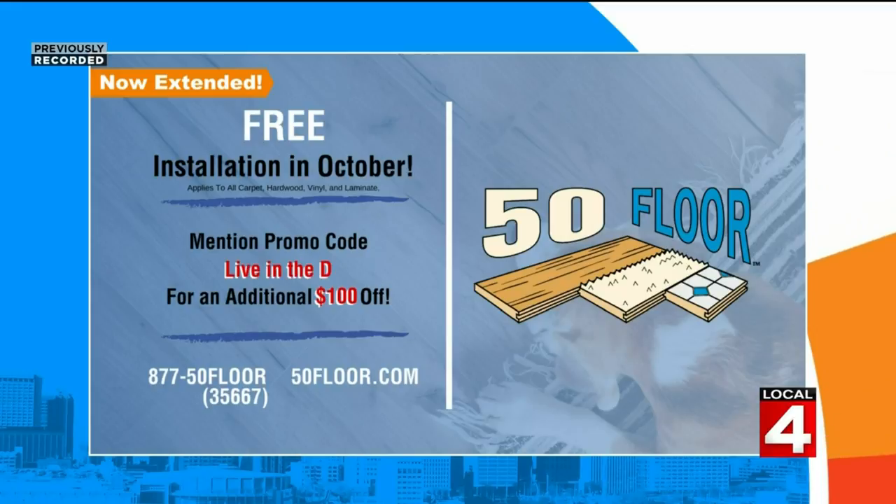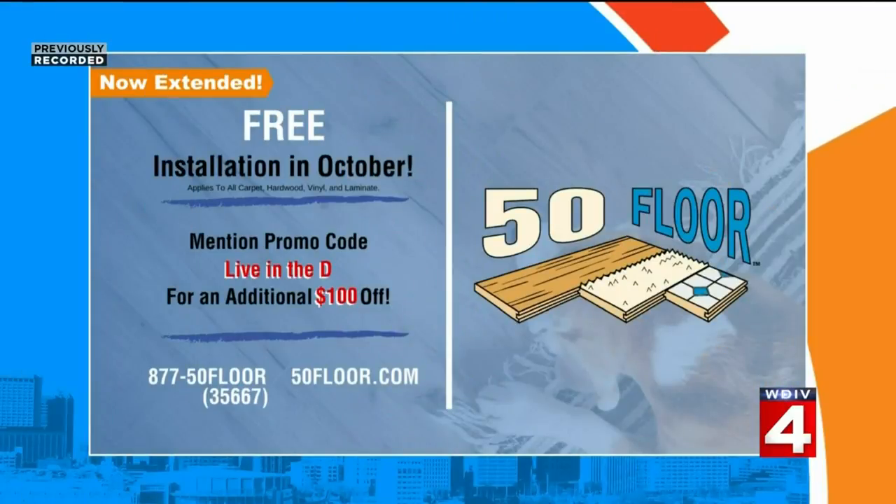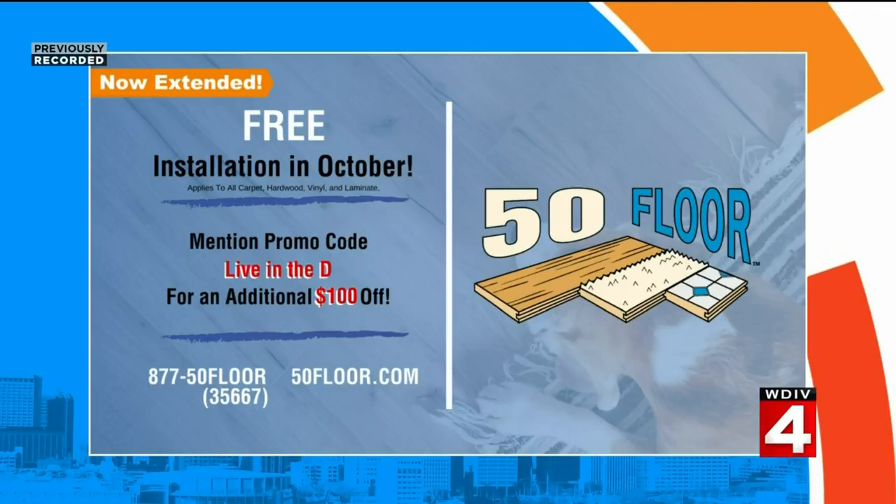Great information — no time like the present to jazz up the home space. Thank you for joining us, Tiffany. And we can't forget, if you call within the next hour you will get an extra $100 in savings by mentioning the promo code Live in the D. So just call 877-50-FLOOR to schedule your in-home consultation, receive free installation, and if you call within the next hour and mention the promo code Live in the D, you'll receive an extra $100 off your order. To see more of all that they have to offer, visit the website 50floor.com.